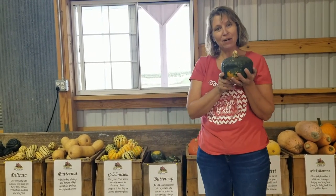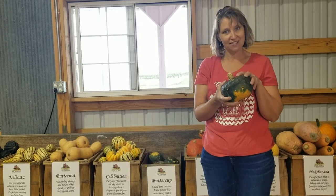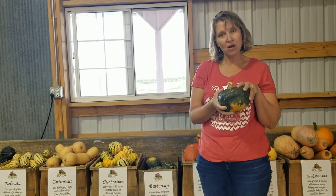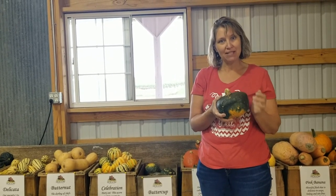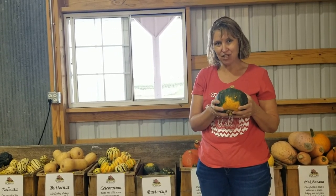This is called a buttercup squash and lots of grandmas and grandpas really like this kind. It's a really old variety, and on the inside it's orange like a squash but it's kind of dry and crumbly like a baked potato, so it's a different type of squash on the inside, and it has very good flavor.